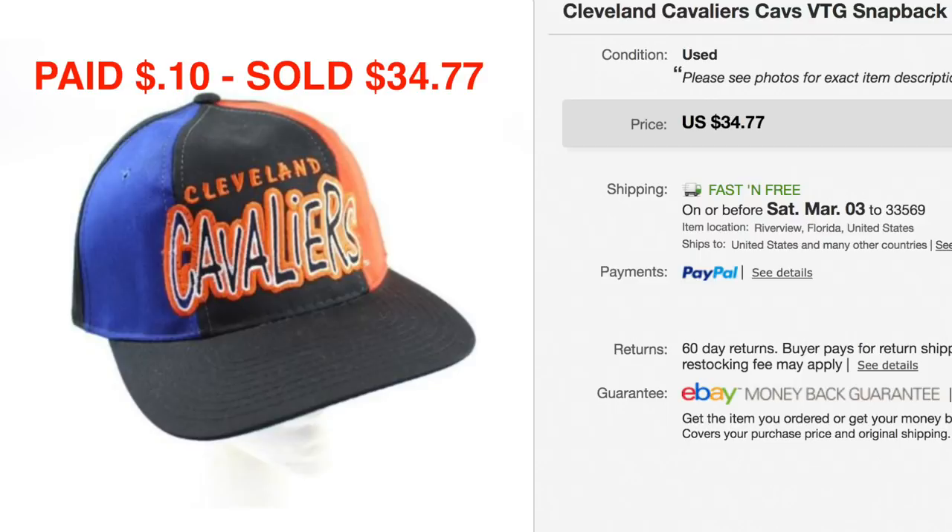Cleveland Cavaliers — we paid 10 cents for this snapback and it sold for $34.77. This is from that garage sale snapback lot that we got. When you say Cavs, I think cow — baby cow. Good sale on that one. Hats are still selling well for us.